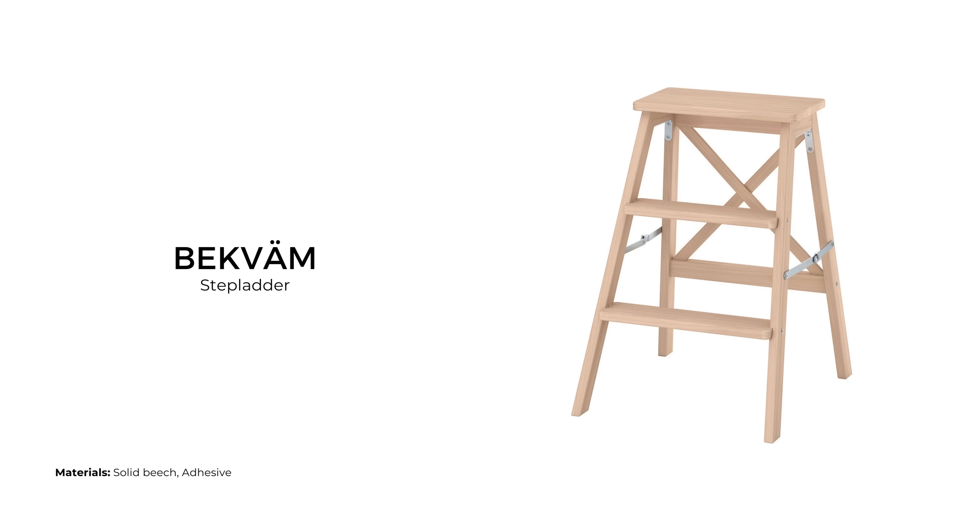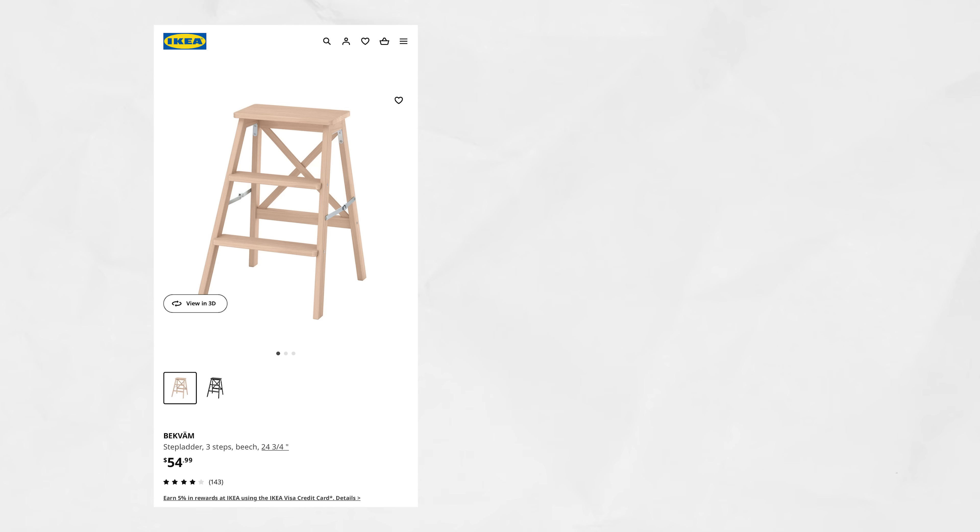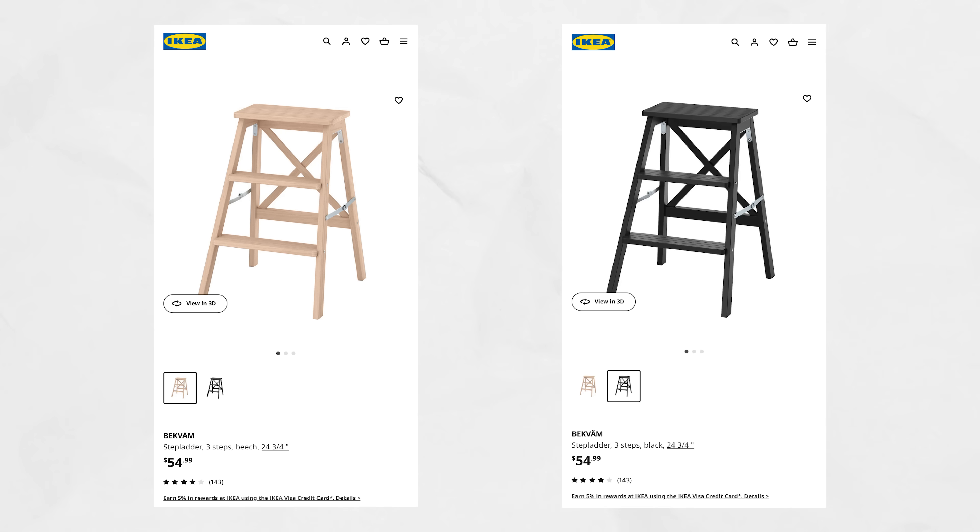The Bekväm step stool is foldable and features three steps. It comes in plain beech or painted black and sells for $54 USD. IKEA doesn't recommend painting this one as it could be a slip hazard.